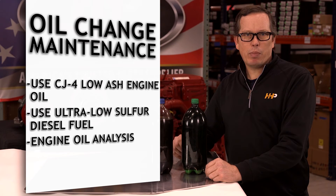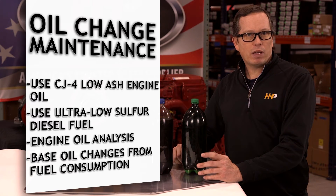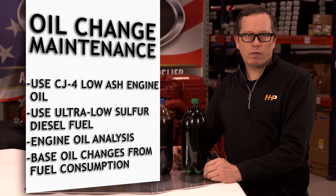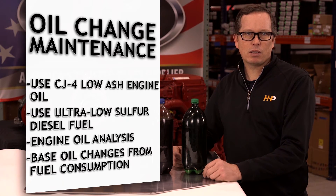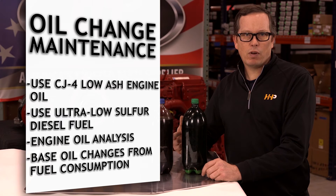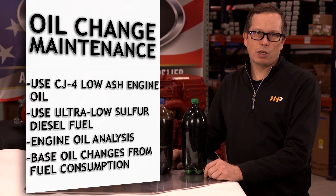Instead of miles ran, pay close attention to your fuel consumption. Stop-and-go miles are different than miles run on a highway, and harder driving conditions can shorten the oil change interval. Pay close attention to your truck's duty cycles and take that into consideration — factors like whether you are loaded or unloaded, and whether you're on flat surfaces or dealing with numerous elevation changes.